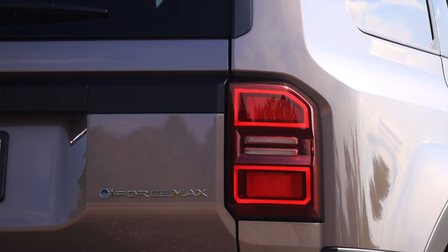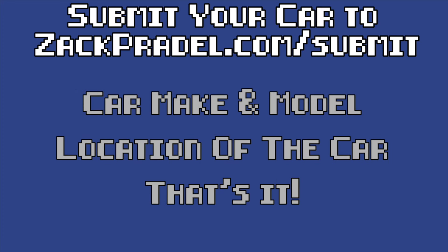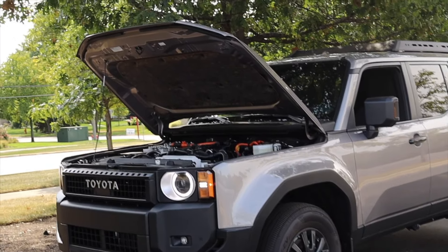If you would like to submit your own vehicle, you can head on over to my website zachpradel.com/submit — it's a quick and easy submission form that takes under a minute to fill out and I come out to you. But let's get back to that 2.4-liter turbo under the hood.